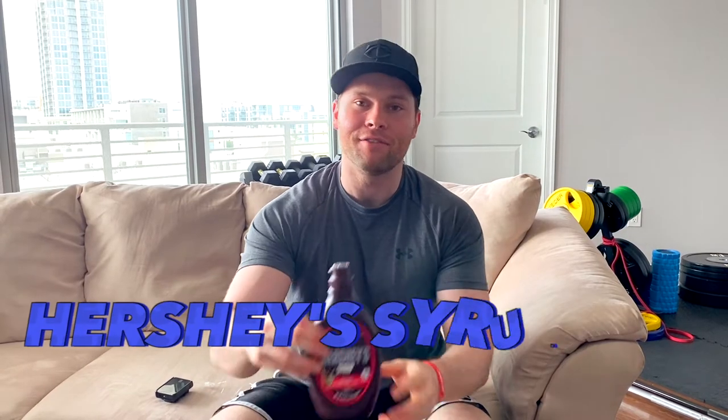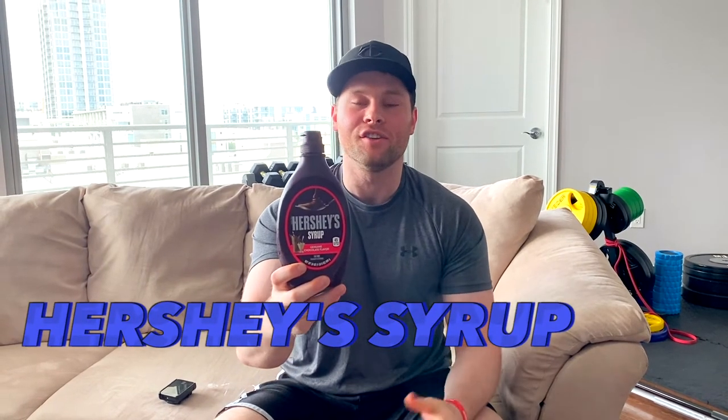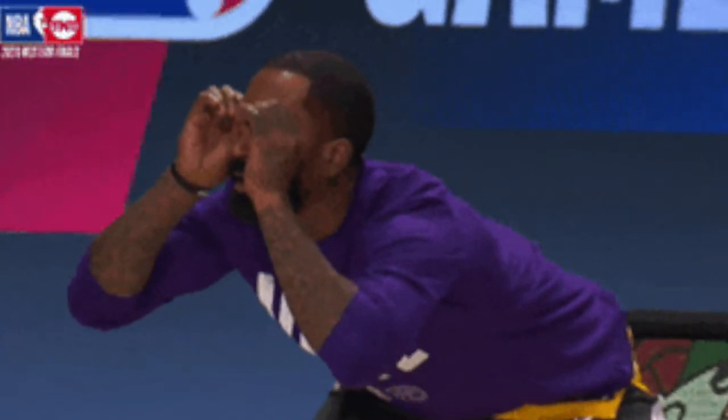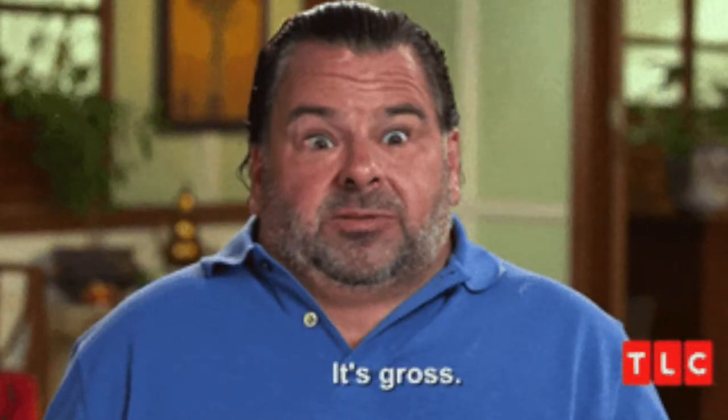Everybody of course knows the classic Hershey syrup — you put it on your ice cream, maybe put it on cake or other things like that. Maybe you even treat low blood sugars with it because it's a very fast-acting source of carbs. However, I'm always on the hunt and looking for other options. You always hear about sugar-free syrups, and usually they're pretty gross — they taste like chemicals, and some of them still end up impacting your blood sugar.